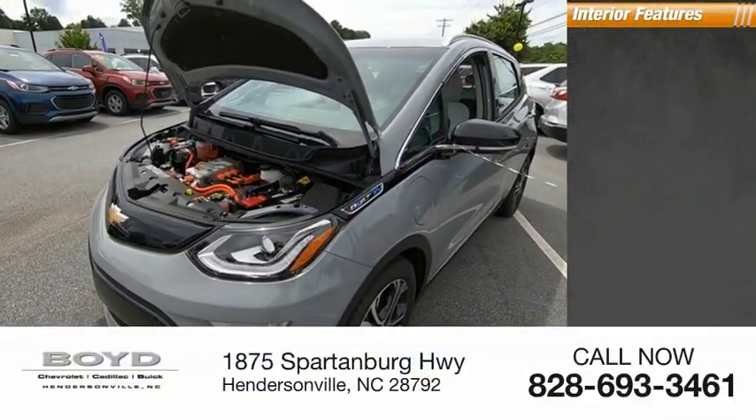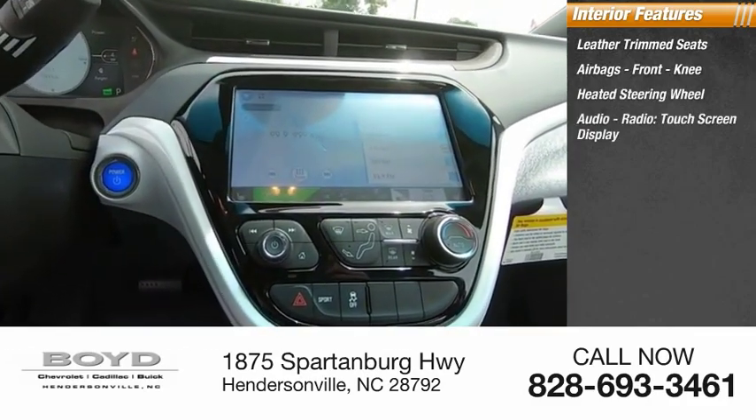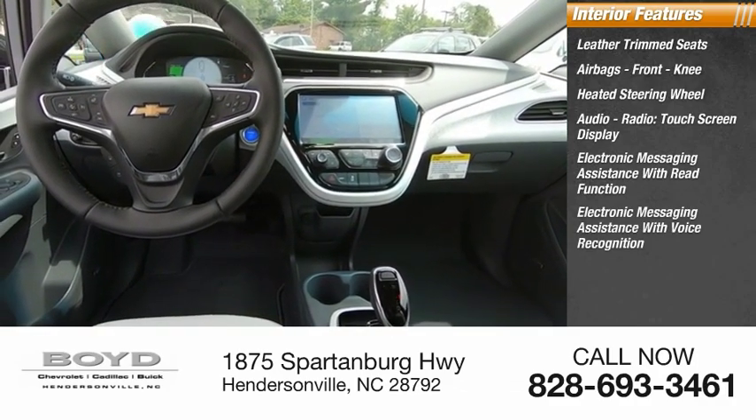Inside you'll find leather trim seats, airbags, front knee airbag, heated steering wheel, audio radio, touch screen display, electronic messaging assistance with read function, and electronic messaging assistance with voice recognition.